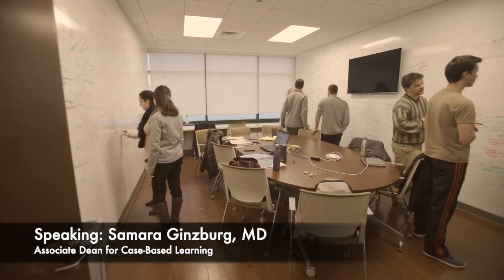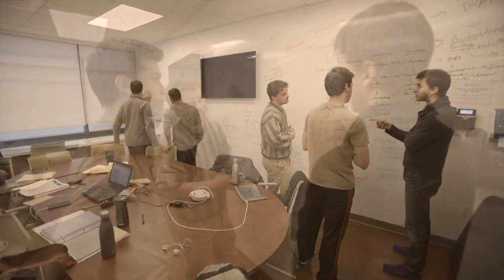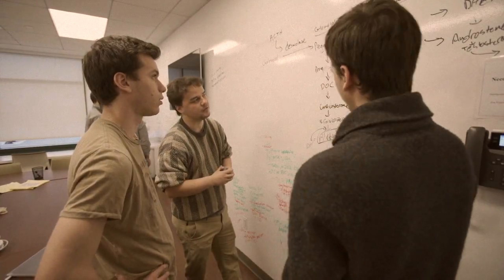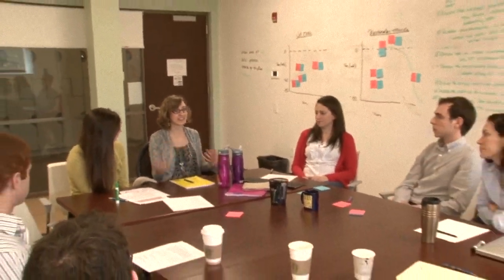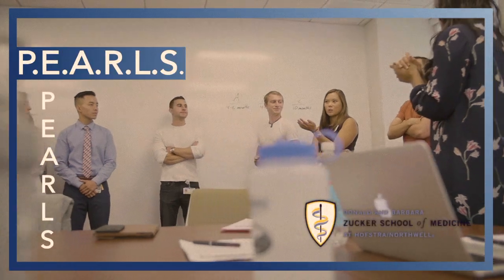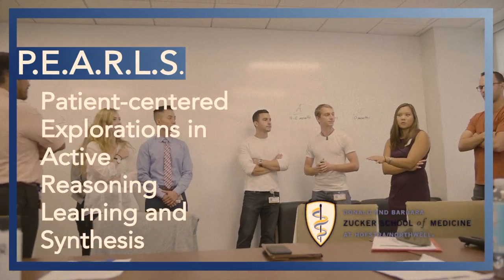The foundation of our school's innovative curriculum is a unique program called PEARLS. PEARLS small group sessions meet three times a week. The sessions don't rely on typical lectures delivered by professors, but instead ask students to be active participants who self-direct their own learning. PEARLS is an acronym for Patient-Centered Explorations in Active Reasoning, Learning and Synthesis.